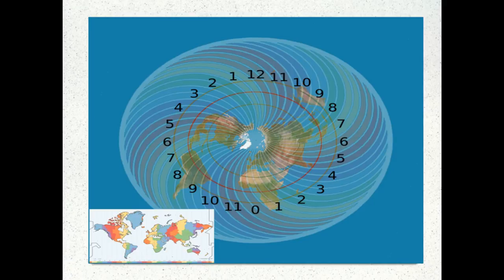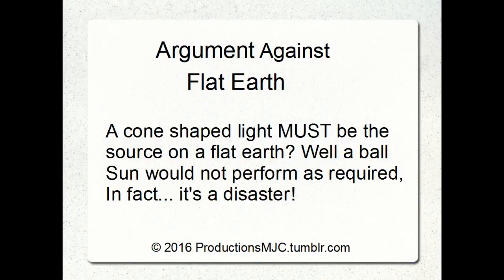Here's the argument against flat Earth: a cone-shaped light must be the source on a flat Earth. Why a cone? On a ball sun, it just doesn't perform as required — it's an utter disaster. But I'll show you why a cone is a disaster too. A typical flat Earth response would be: the sun shoots rays in a cone.